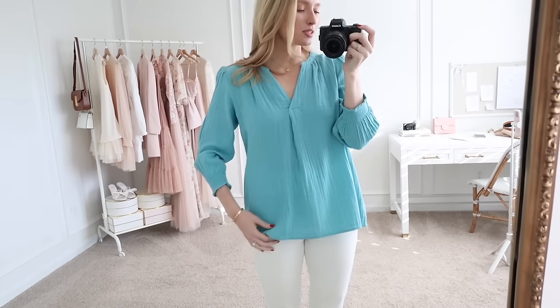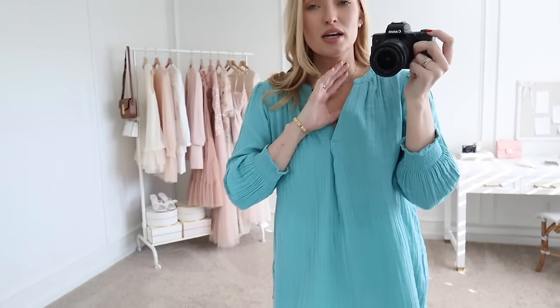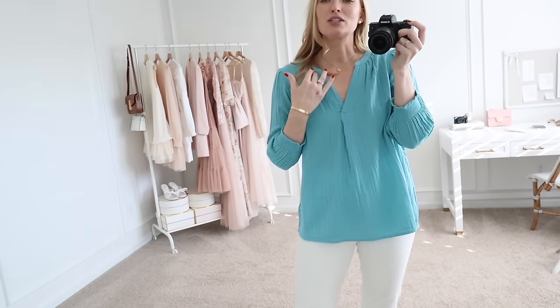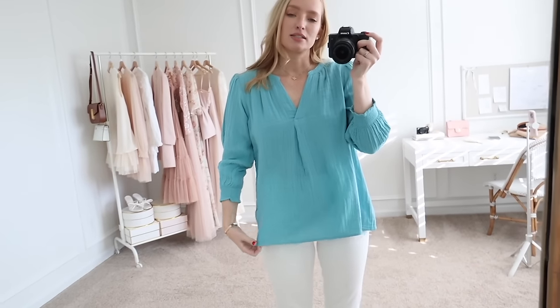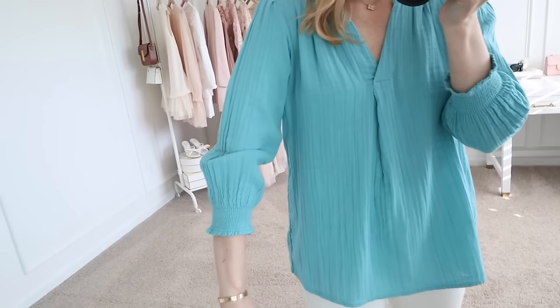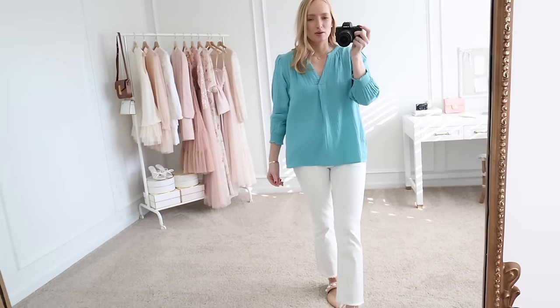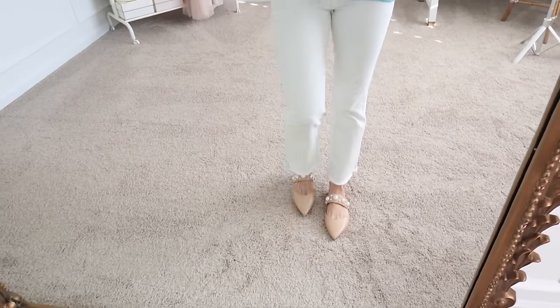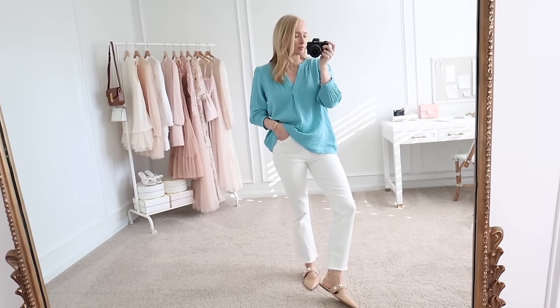Next up is this gorgeous blue top. It has a gauzy cotton material, and as soon as I saw it, it reminded me of my go-to work outfits when I was a PT. It has a very flattering tunic-style neckline — I always preferred non-collared shirts. It's thick enough and definitely not sheer. Looks good untucked and I like the flowiness to it, but you could also do a little front tuck. The sleeves have smocking and are three-quarter length. I'm wearing a size small, paired here with white jeans.